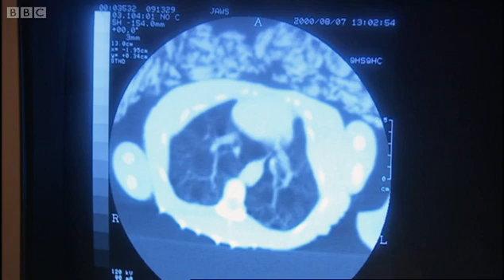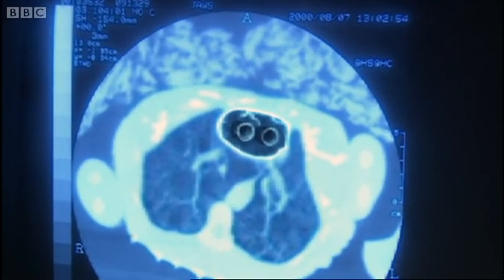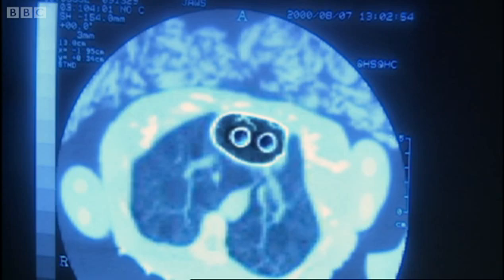Shown on the alligator scan as a graphic, the two aortas — or tubes which carry blood around the body — are highlighted. They lead from the two ventricles of the heart. This plumbing, although perfect for an alligator, only allows it short bursts of activity.